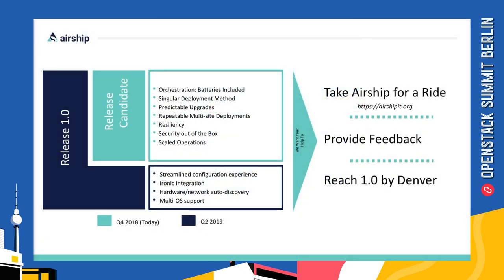We really would love it if you would get involved in Airship. We welcome you to go to airshipit.org and take our demo environment for a ride, join our weekly design calls or our IRC meetings, give us feedback, and help us reach our 1.0 goal in advance of the Denver Summit next year.